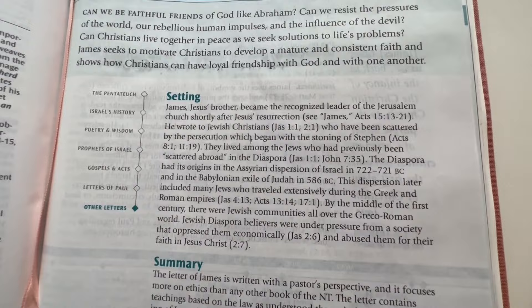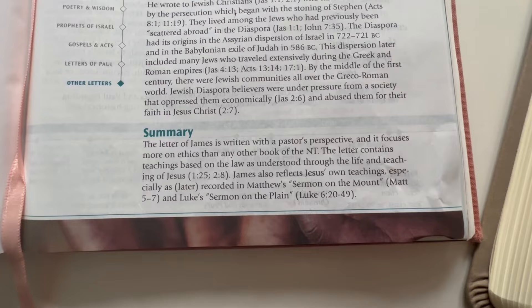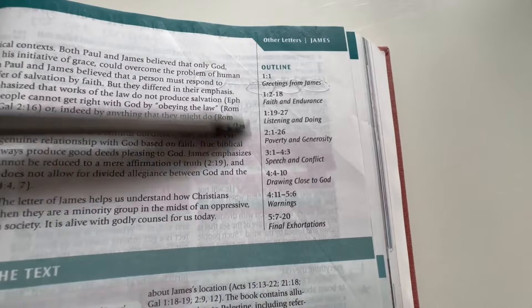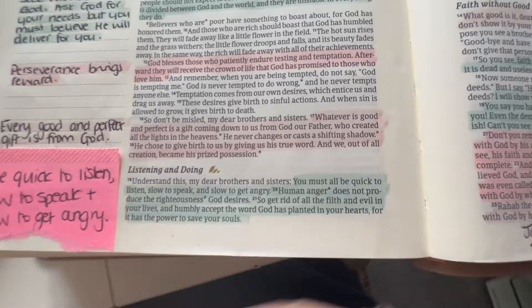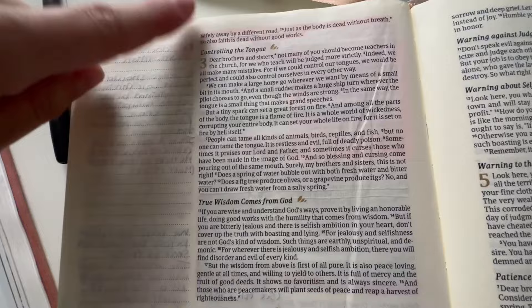From this we've learned that this is written to Jewish Christians, that James was the brother of Jesus, and that he was the leader of the church in Jerusalem — some important contextual information. The study Bible also gives a summary of the letter, noting it is written from a pastor's perspective and focuses more on ethics than any other book of the New Testament. The letter contains teachings based on the law as understood through the life and teaching of Jesus. It also has a timeline telling us about each chapter — we're doing chapter 3, which is about speech and conflict. In my Bible it's actually titled 'Controlling the Tongue,' so we can already tell this is going to teach us about how we speak.